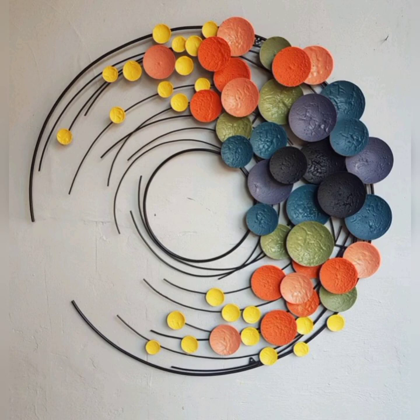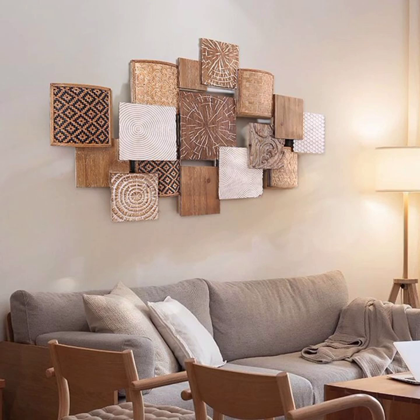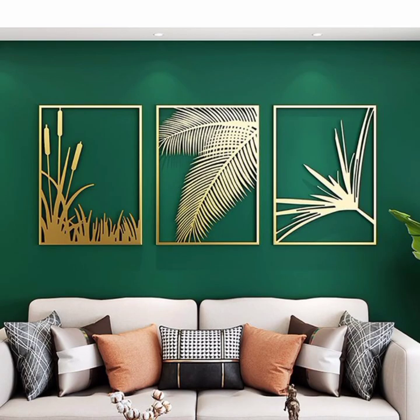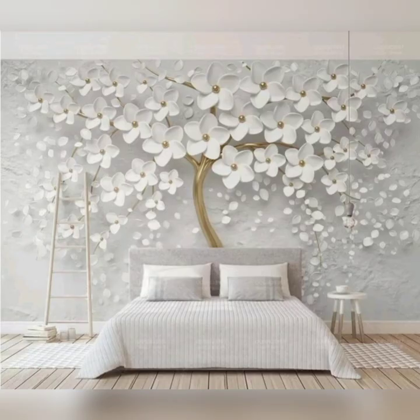If you are looking to take your wall painting design to the next level, consider experimenting with different paint techniques. Faux finishes such as marbling or wood graining can add an elegant and sophisticated touch to your space. These techniques mimic the appearance of expensive materials like marble or wood, allowing you to achieve a high-end look without the hefty price tag.